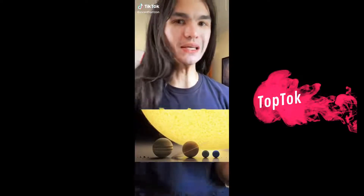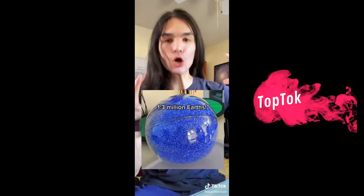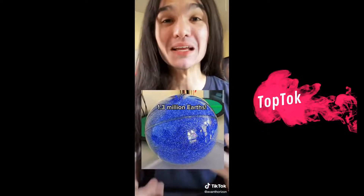What's a physics fact that blows your mind every time you hear it? The sun is really big — like you could fit a million Earths inside the sun, which already is freaking incomprehensible.